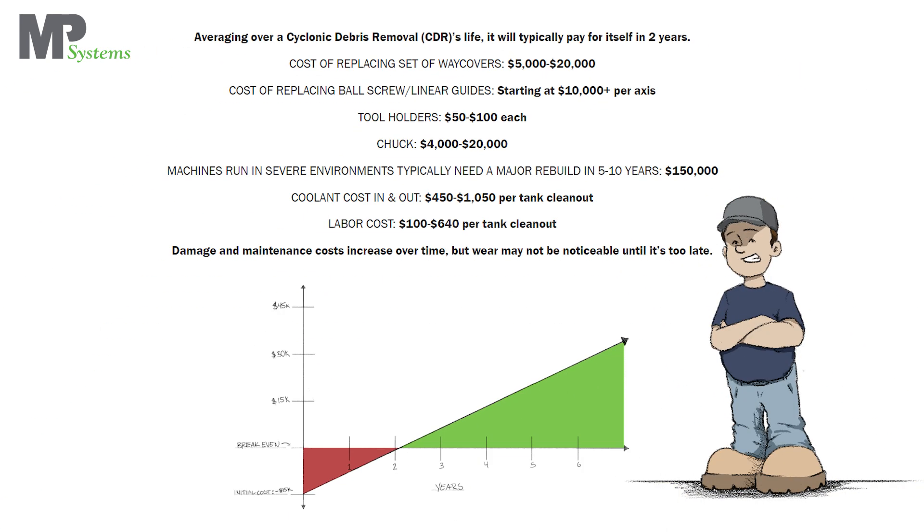Return on investment: averaging over a cyclonic debris removal's life, it will typically pay for itself in two years. Damage and maintenance costs increase over time, but wear may not be noticeable until it's too late.